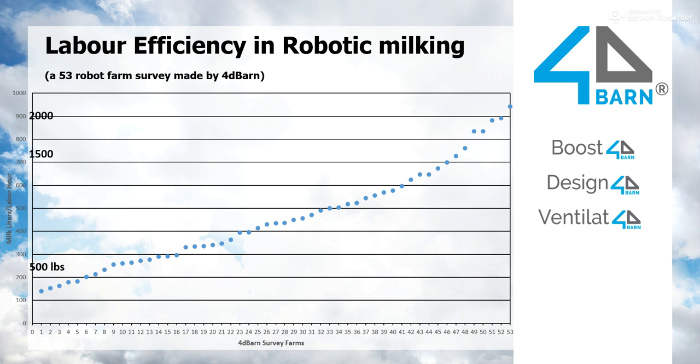This is data from our 53 survey farms. These blue dots are all different farms, showing their labor efficiency in milk liters or pounds per labor hour. The least efficient ones get less than 200 liters or 500 pounds of milk per labor hour. The most efficient get more than 900 liters or 2,000 pounds per labor hour. When you look at different size farms, you can see that a one-robot farm cannot be that efficient, but when you get bigger, the efficiency gets much better.